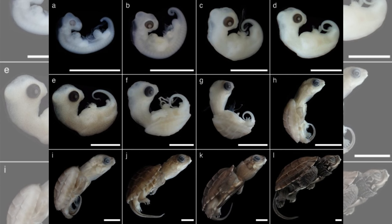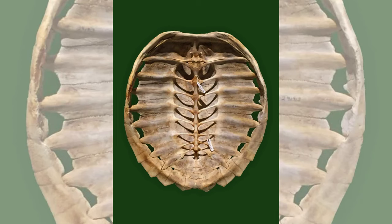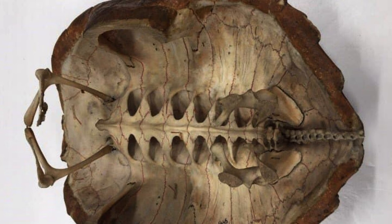However, developmental biologists contested this notion, pointing to the way modern-day turtle embryos develop. Their argument proposed that the ribs beneath the bodies of turtle ancestors fused and gradually came together over time, forming the distinctive shell.